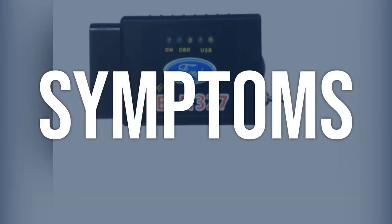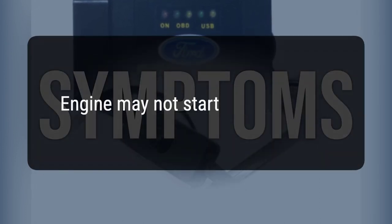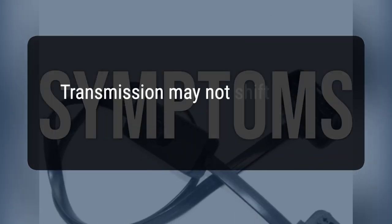When you encounter this OBD error, the vehicle typically exhibits the following symptoms: 1. Engine may not start. 2. Transmission may not shift properly.